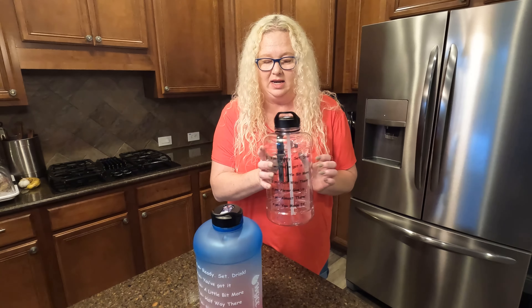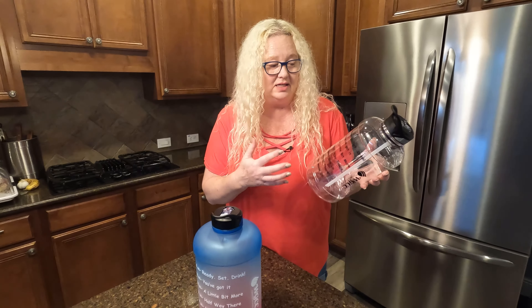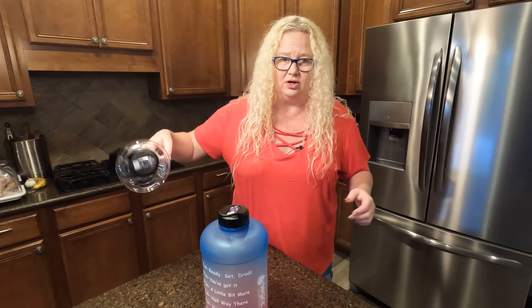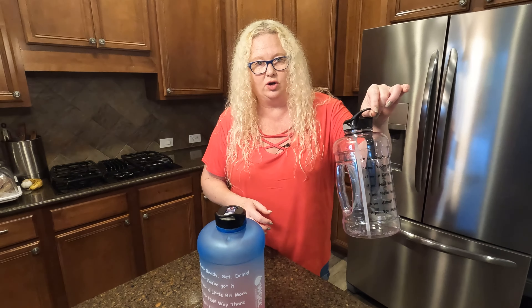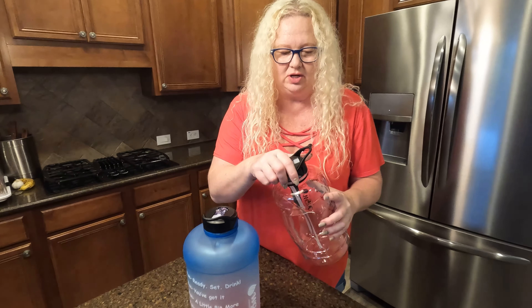This is the half-gallon jug, and the reason I picked it is because not only is it great, there are so many different ways to carry it. You have this great handheld here, so that makes it easy. You've got a strap. And I love this — if you want to hook it onto something, I love that.